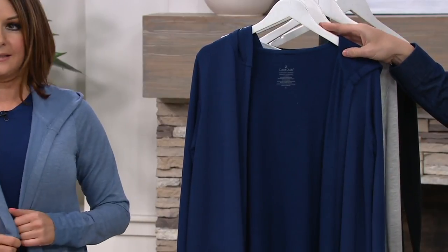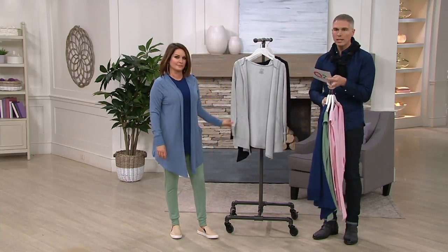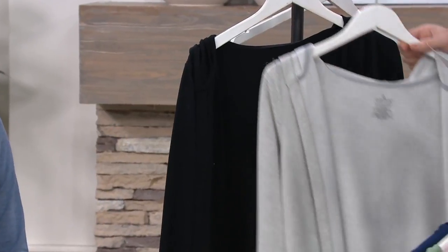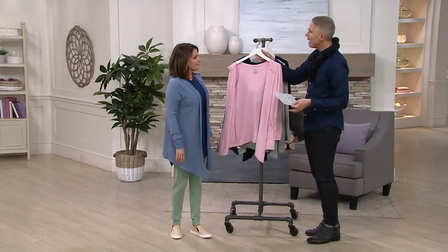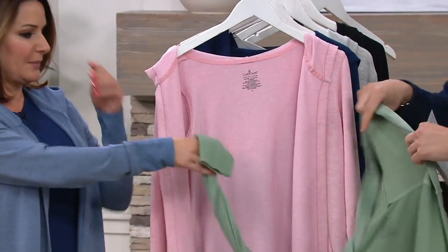This one is navy, just so you can see the difference. Carrie is wearing the blue heather. And then we have it for you in light heather gray. We also have it for you in black. Item number A301420. This matches back to all of our color palettes.